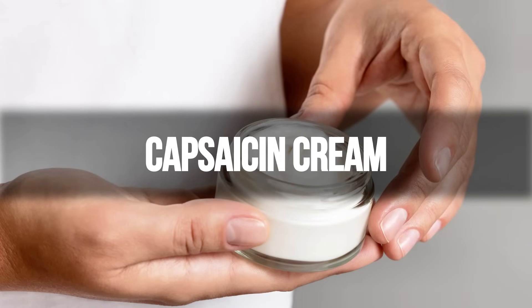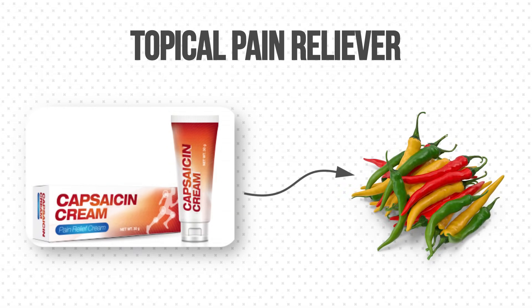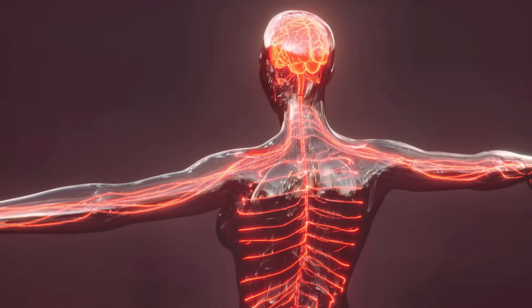Now let me talk about a cream — capsaicin cream. This is a topical pain reliever derived from the active compound found in chili peppers. It works by blocking substance P, a chemical in our body that transmits pain signals to the brain. By reducing pain sensation, capsaicin cream is often used to relieve muscle pain and joint pain.